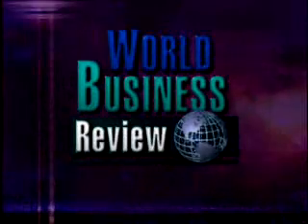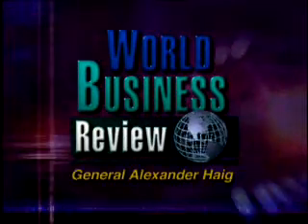State-of-the-art technologies, innovative business strategies, behind the scenes. Insights from cutting-edge users around the globe on World Business Review with Alexander Haig.